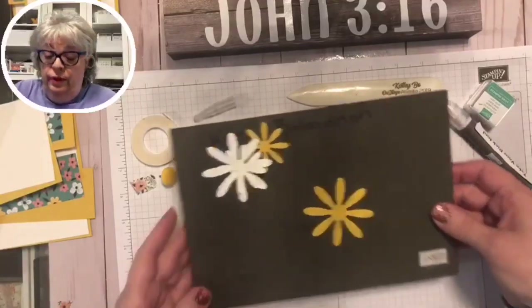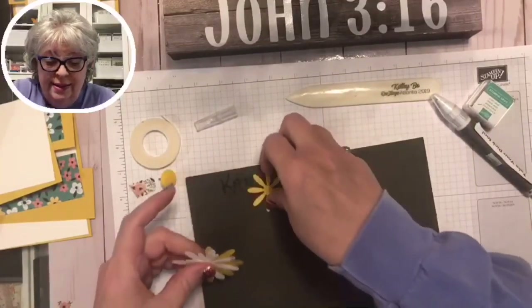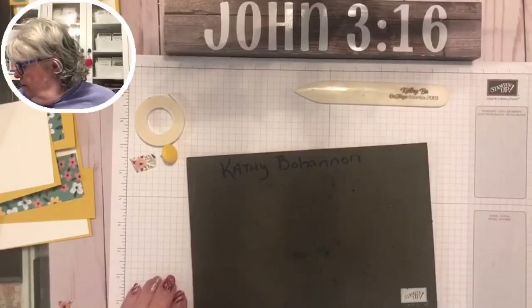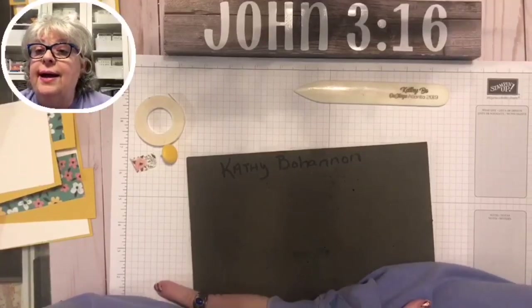We are right on time tonight. Next Tuesday we'll be opening the new catalog — if you need one, get in touch and I'll send you one in the mail at no charge. When you see everything on Tuesday you're going to say 'oh my word.' If you want to join, it's $79 and you get $125 worth of goodies plus almost $60 worth of designer series paper.